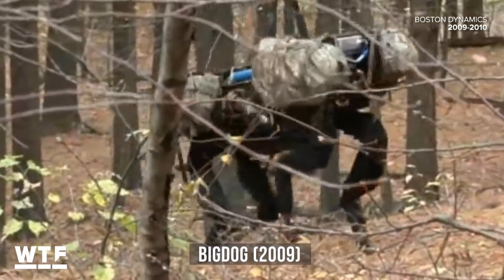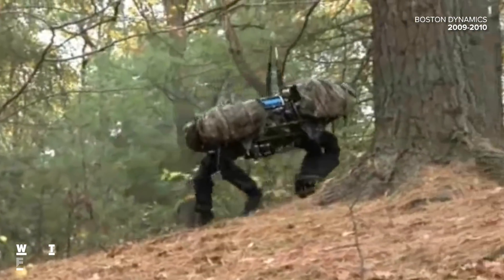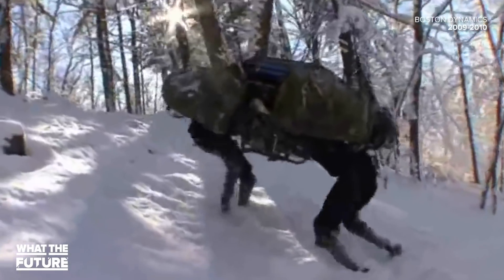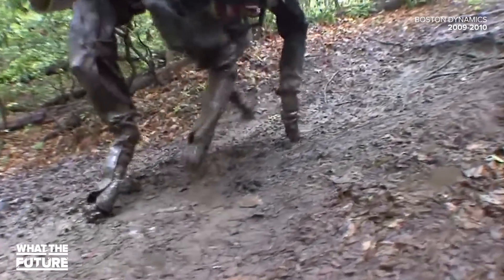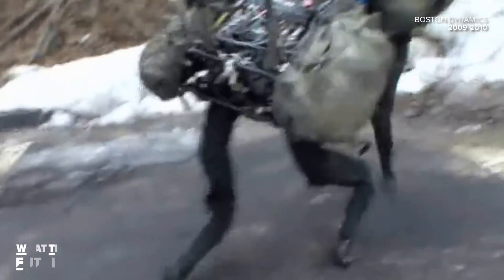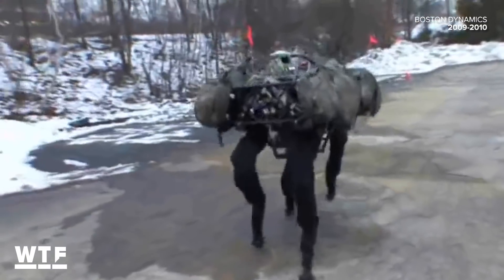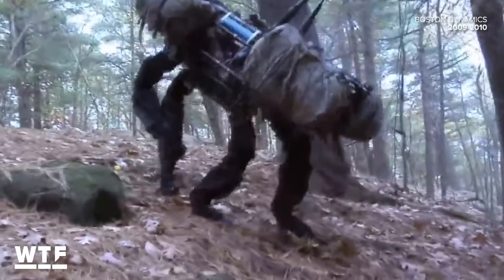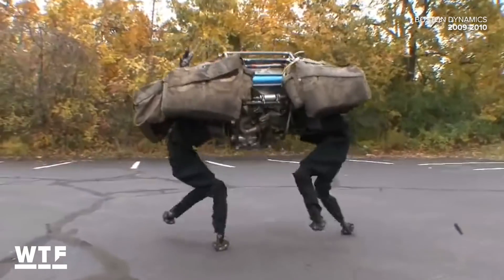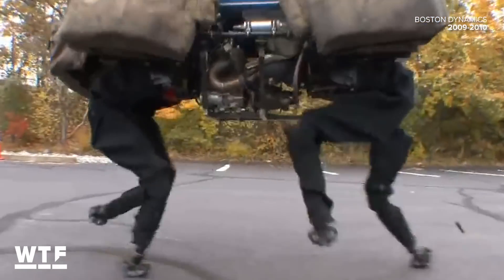Before there was Spot, there was Big Dog. This hulking robot was the world's first introduction to the four-legged creations of Boston Dynamics. In addition to carrying heavy loads and keeping its balance over rugged terrain, Big Dog also squealed in agony constantly as it struggled to get a grip in a world it never asked to be a part of. Sure, it looks like two people in a bad Halloween costume, but in reality it was designed to carry up to 340 pounds and run as fast as 4 miles per hour.